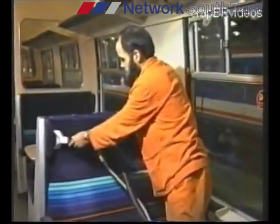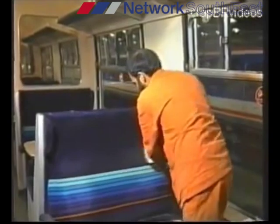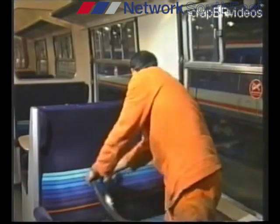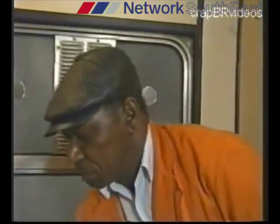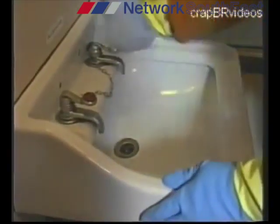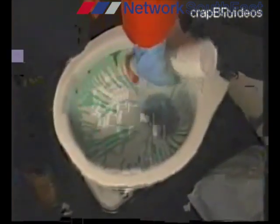The deep cleaning process leaves upholstery and carpets rather damp, so allow at least three hours before the train or vehicle is returned to passenger service. In each toilet, walls, ceilings, fittings and wash hand basins are cleaned with the spray-on disinfectant, then thoroughly wiped over to leave a clean, fresh and hygienic surface. The WC pedestal is then cleaned with the green toilet cleaner.